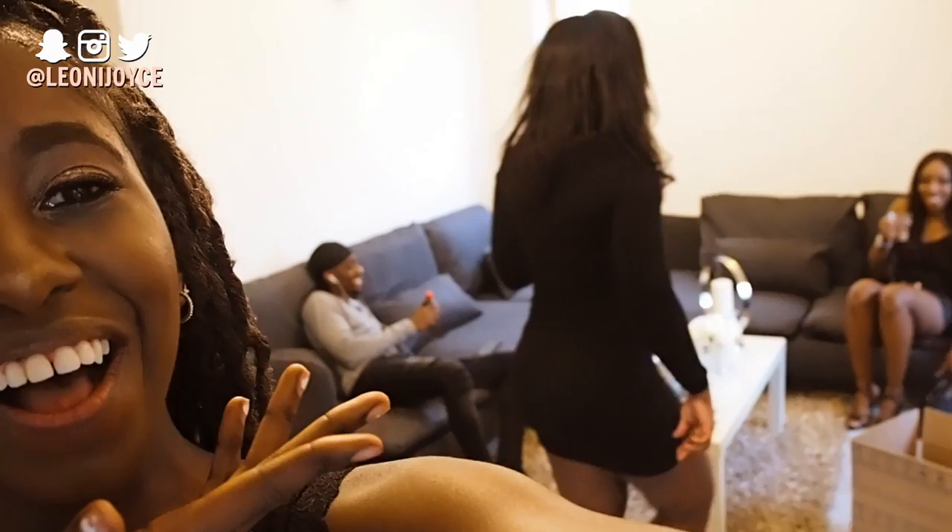Hey guys, a bit of an update — we have a sofa now! We also have a friend back from uni for the bank holiday weekend. We're going out to chill and grill, which you've seen before on one of my vlogs. It's gonna be a good time. Make sure you're following me on Instagram to keep up with everything.